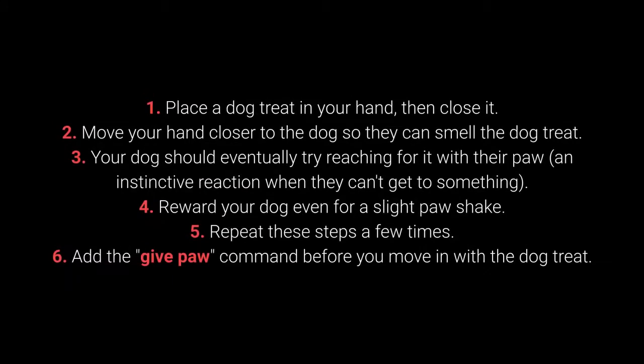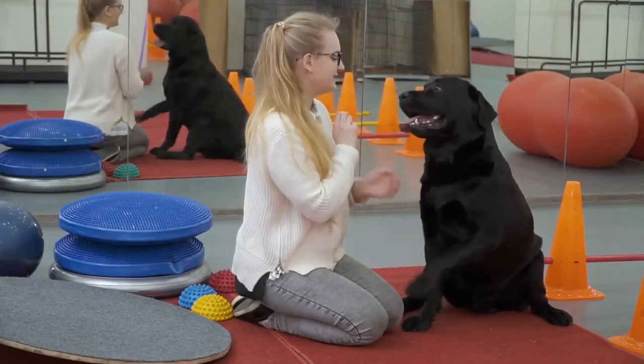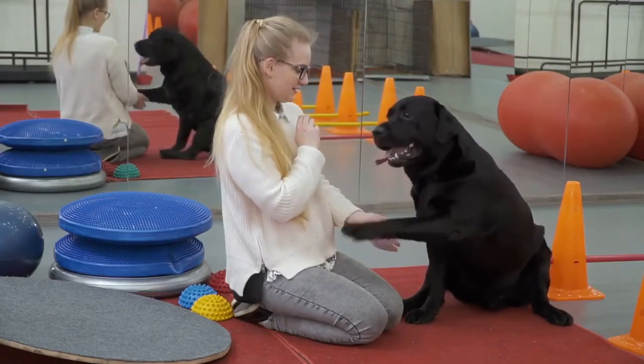How to teach your dog to give their paw? 1. Place the dog treat in your hand, then close it. 2. Move your hand closer to the dog so they can smell the dog treat. 3. Your dog should eventually try reaching for it with their paw — an instinctive reaction when they can't get to something. 4. Reward your dog even for a slight paw shake. 5. Repeat these steps a few times. 6. Add the give paw command before you move in with the dog treat. When your dog starts giving you their paw, feel free to add the give the other paw command.